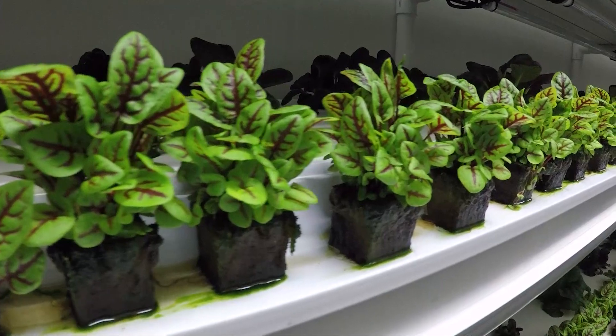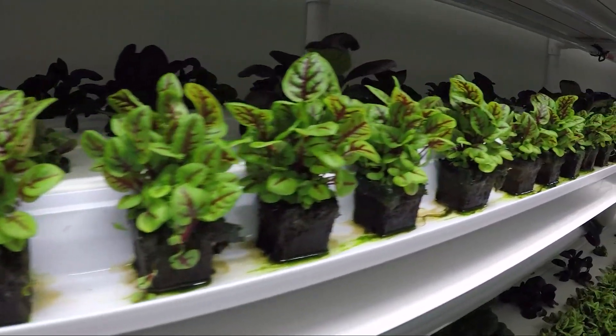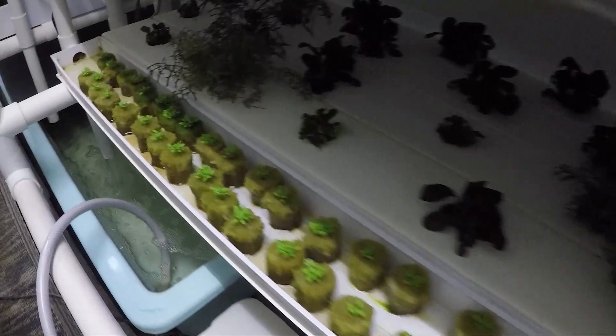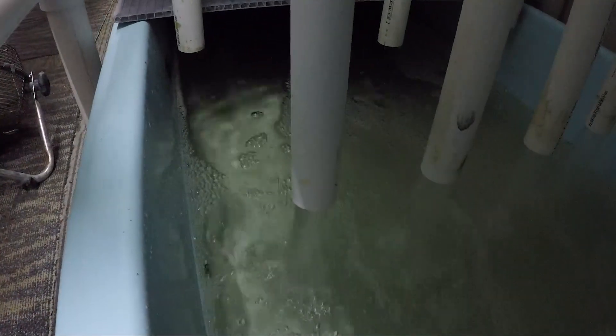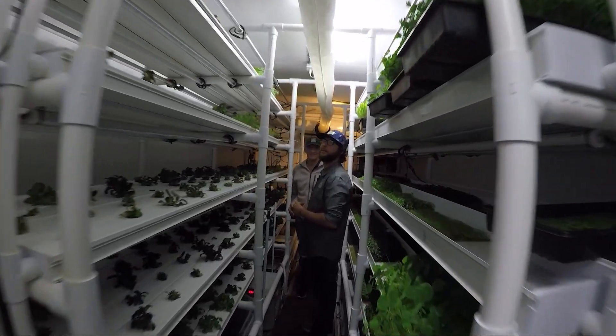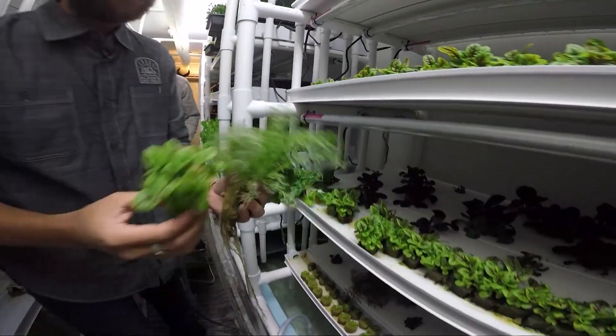Instead, a constant layer of water enriched with nutrients flows over these shelves, directly feeding the exposed roots of the plants. The water is then recycled, using far less than 100 gallons a month. In here, there are no seasons — year-round production, very little water usage, and very little energy usage. It's highly efficient.